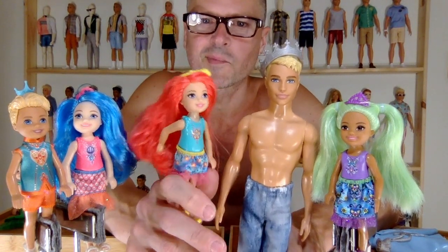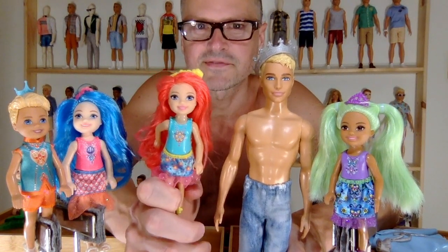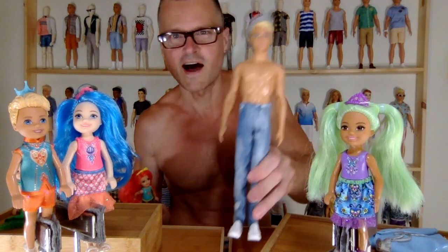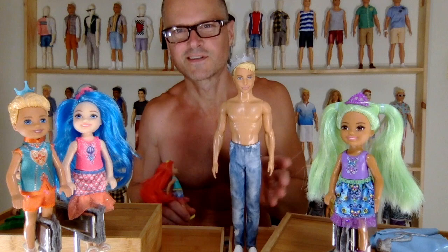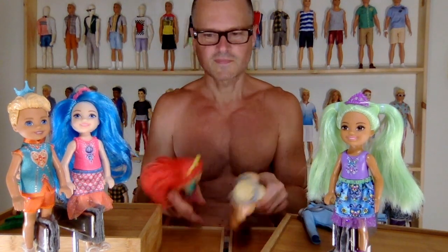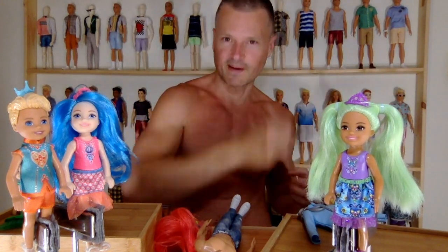This is cute stuff, guys — really cute. I opened up some really cute stuff today. They don't go together technically, but they do go together because it's all my favorite Barbie stuff. Tough and cute — that's what I like in toys. Really nice jacket too. I hope you'll like, comment, share, and subscribe, and we'll see you next time.